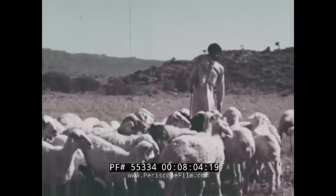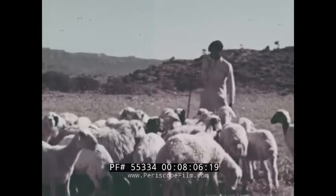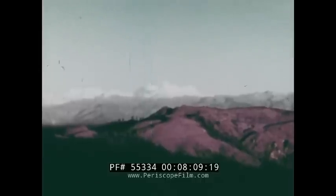Grazing is the main occupation of the Northern Highlands. The Northern Highlands are located in the foothills of the towering Himalaya Mountains.